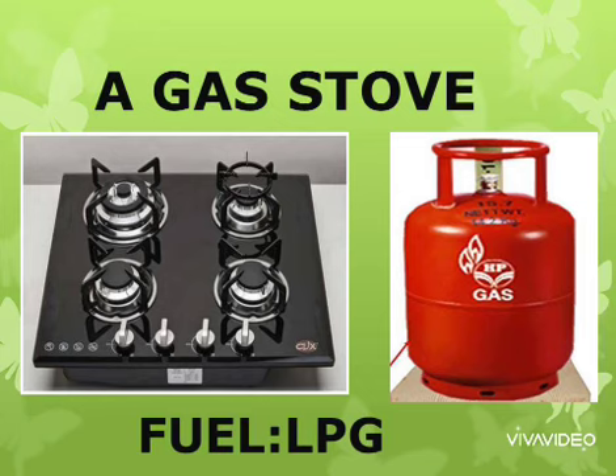In modern times and in the city, we are using a gas stove for cooking. The fuel used in this is LPG — liquefied petroleum gas.